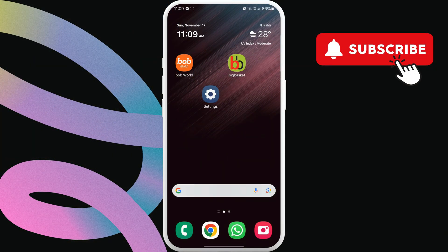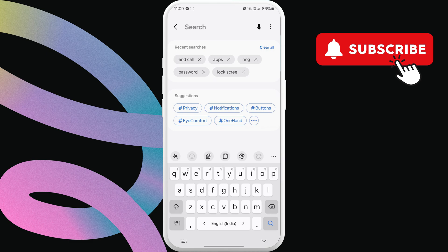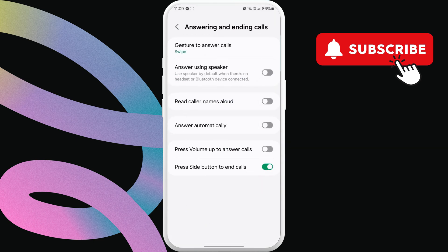If the issue remains, open the settings app on your phone. Now, tap the search icon in the top right corner. Then, type 'end call.' Here, you should see 'side button end calls' or 'power button ends calls.' Tap on it. Now, disable this option. After this, you will be able to use the power button to wake the screen during calls, without ending the call.